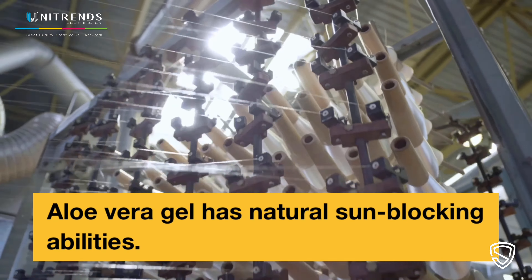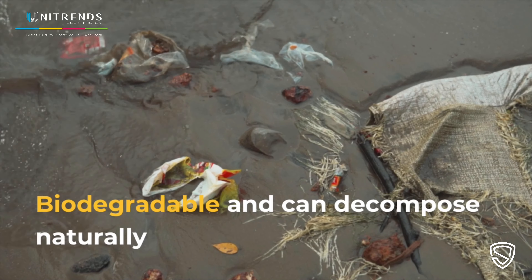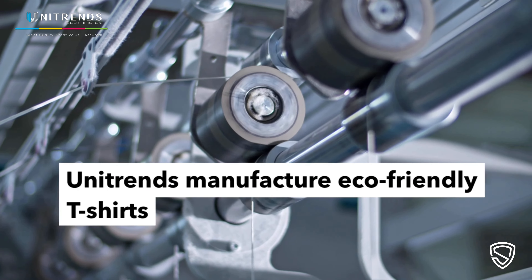Aloe Vera is a renewable and sustainable plant that does not require much water or chemicals to grow. Aloe Vera fabrics and t-shirts are made from natural fibers that can decompose naturally, without harming the environment.